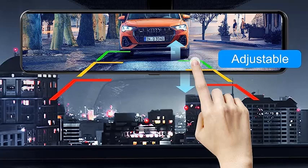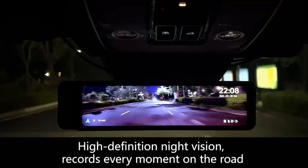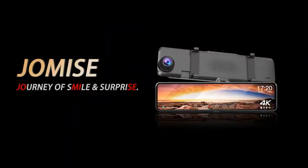Best features: set includes an 11-inch digital display, up to 4K video capture resolution, backed by a 2-year warranty, and features a Sony Starvis Camera Sensor. Pros: night vision performance is very good, supports 4K resolution, and comes with a long warranty period.